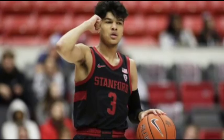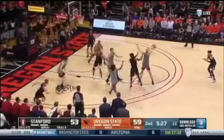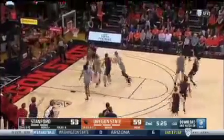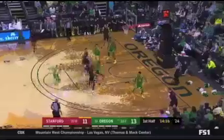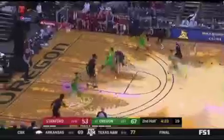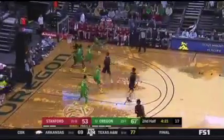Tyrell Terry is a freshman point guard out of Stanford University that averaged 14.6 points per game, 4.5 rebounds per game, and 3.2 assists per game, and more than proved himself to be worthy of an NBA draft selection. He's got incredible range as a sharpshooter, tremendous ability to score off the dribble, and he can set his teammates up for easy buckets.